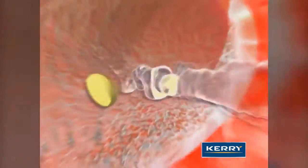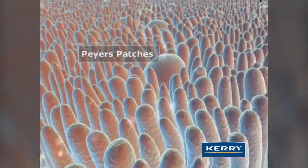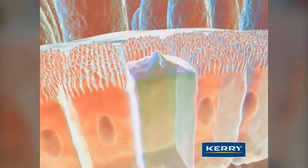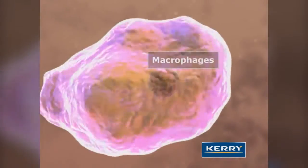Taken orally, Wellmune passes through the stomach and is taken up through the Peyer's patches, which are specialized regions in the small intestine. In the Peyer's patch, M-cells pick up Wellmune particles that are ultimately transported to immune organs throughout the body via the lymphatic system.